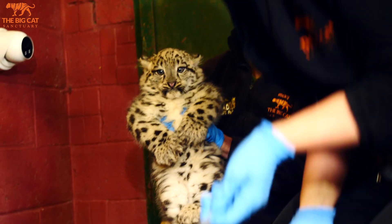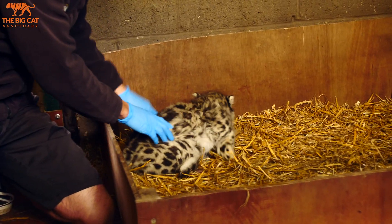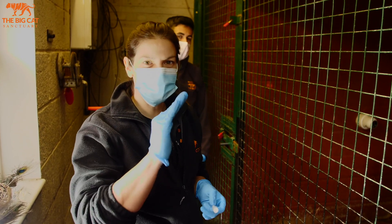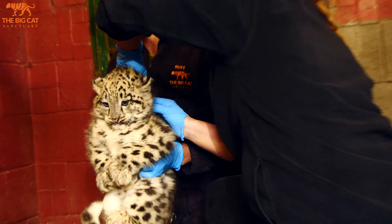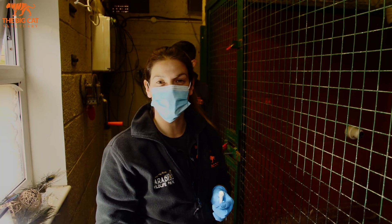That looks clear. He was really good, nice and calm. I was just rubbing his scruff after I'd done it — because he's got so much fur — just rubbing his scruff just in case there was a wet patch that might have meant I slightly missed, but no wet patch. So we think he's got all of it.